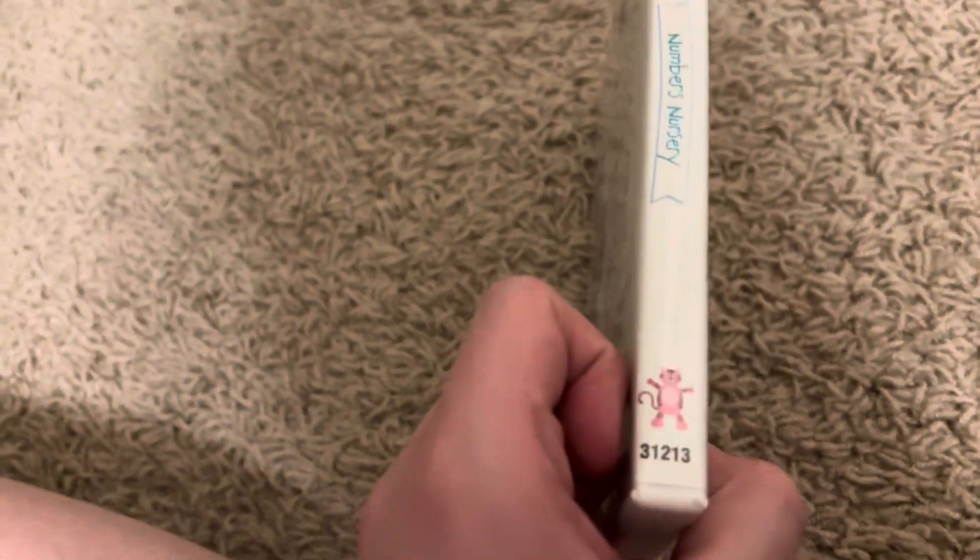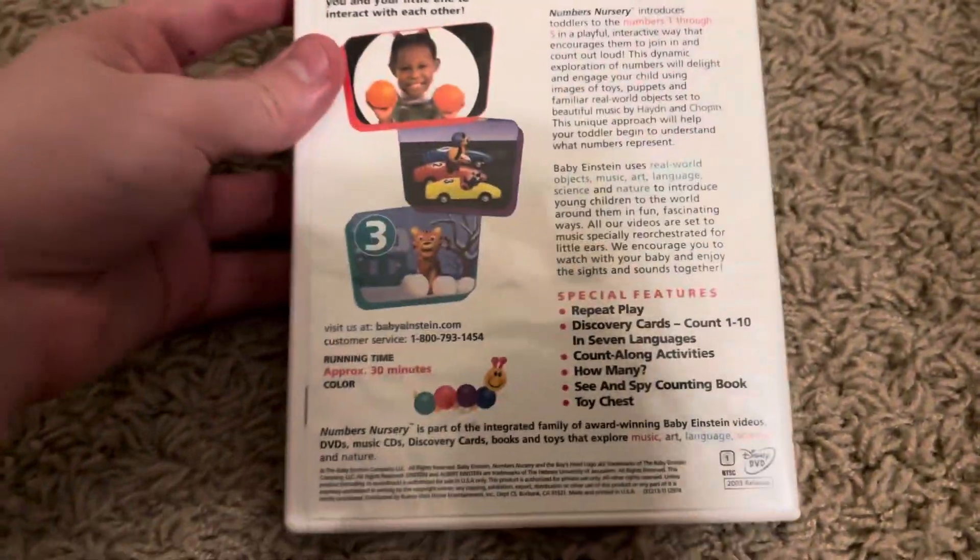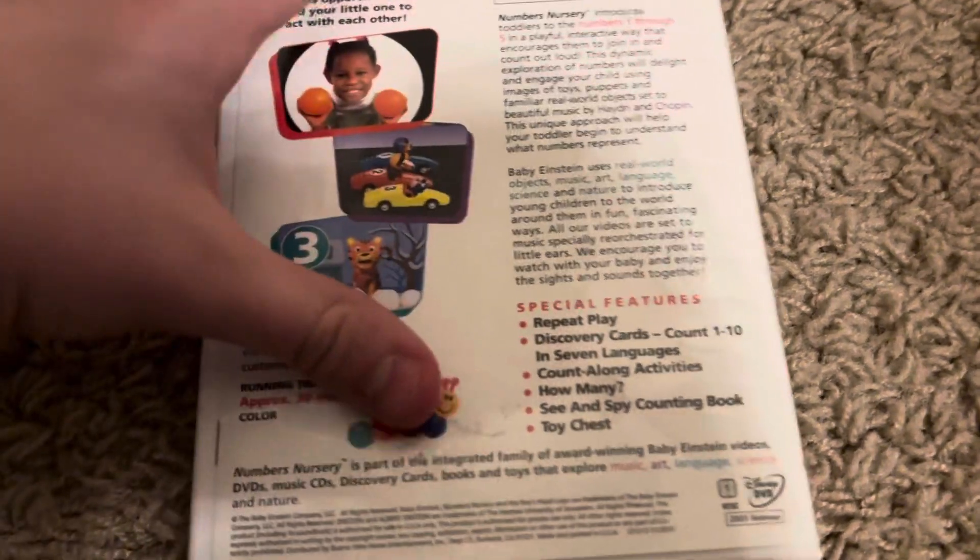On the spine it says Walt Disney Company — Numbers Nursery — with Izzy the tiger logo on the spine. It was with Disney. Disney branding is also on the back.